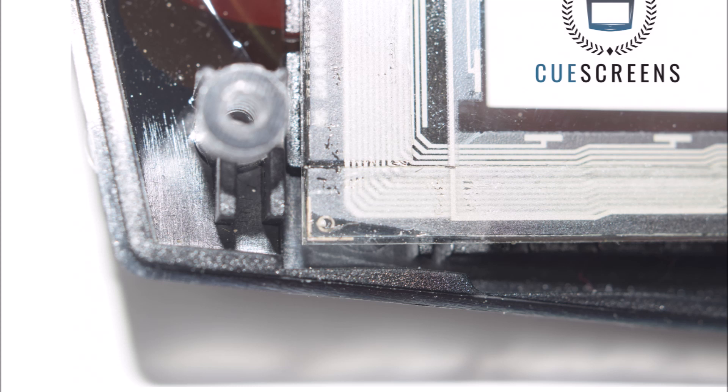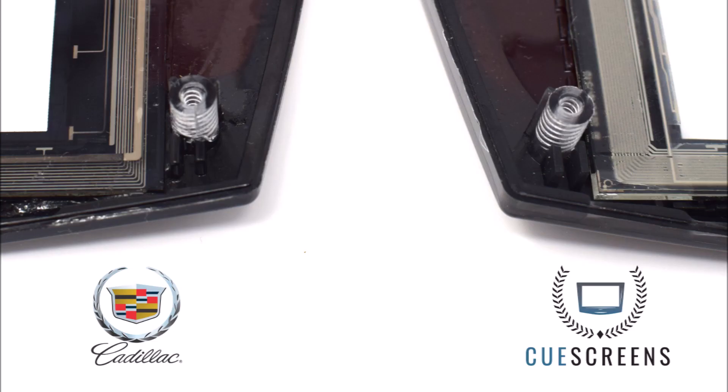The factory replacement Q screen fixes these issues. The traces are about three times thicker — more robust and less prone to breaking. The transition from horizontal to vertical is not a hard right angle; it's a smooth angled transition so that stresses are spread out over a longer distance and are less prone to breaking. This side-by-side really tells the tale: the thin, weak lines on the Cadillac screen versus the Q replacement on the right side, which are much thicker and won't break after a couple of years like the factory Cadillac one.